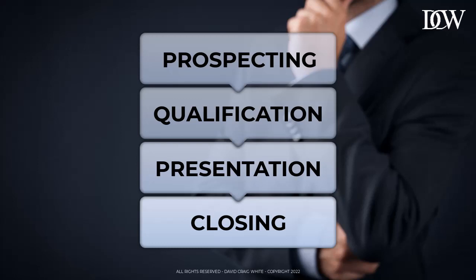So that's all for this lesson on the sales process. Thanks again for listening, and I'll see you next time.